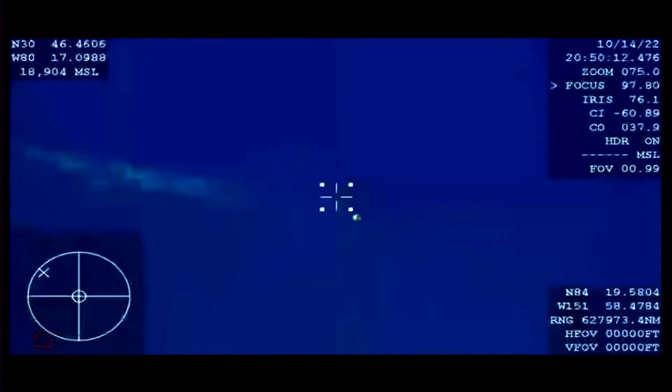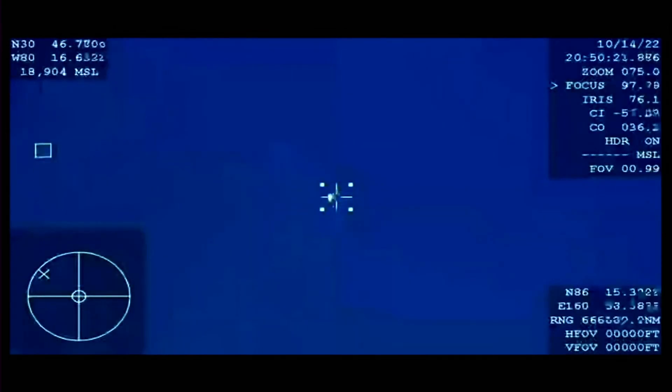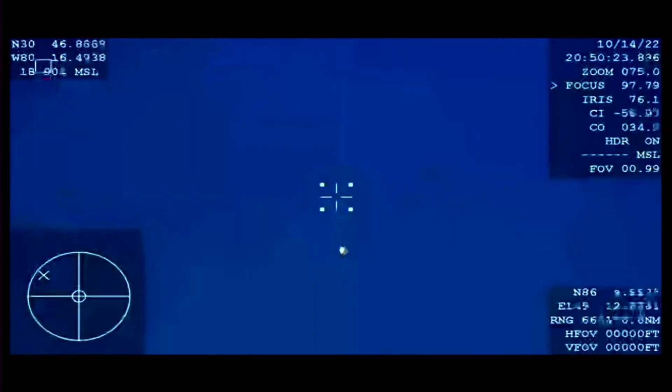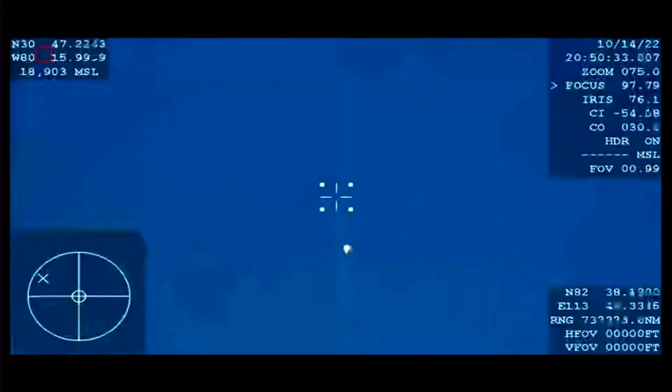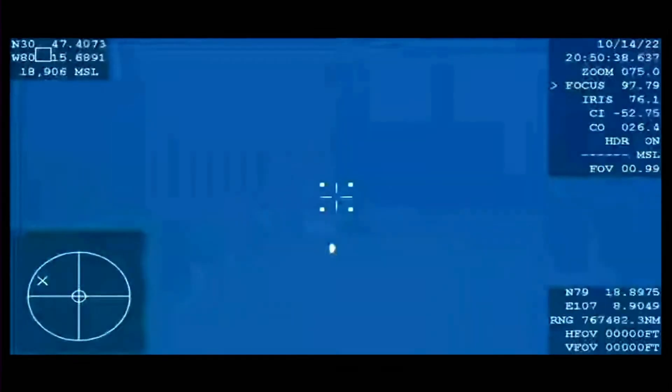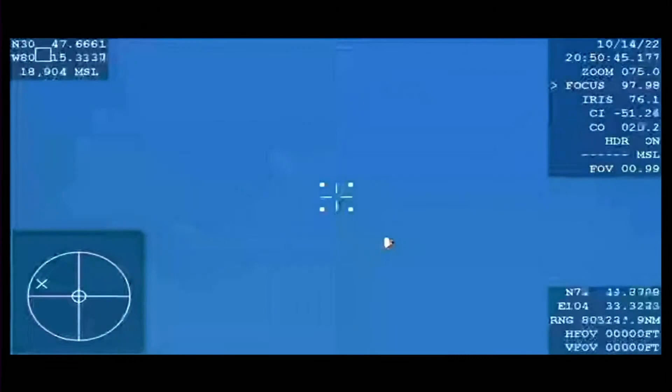Freedom SpaceX, brace for drogue window. Bracing for drogue. We're here communicating with the crew, giving them a heads up that they should feel the drogue chutes deploying here shortly, followed by the main chutes just about a minute later.